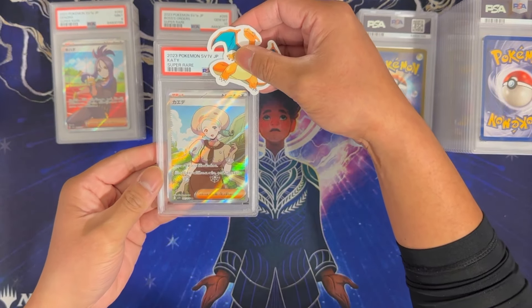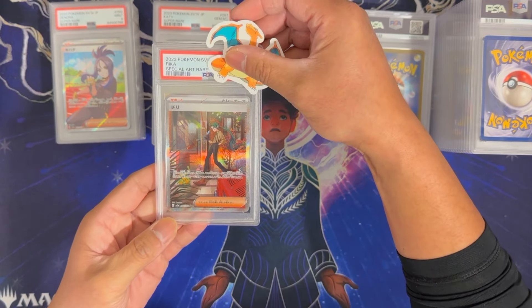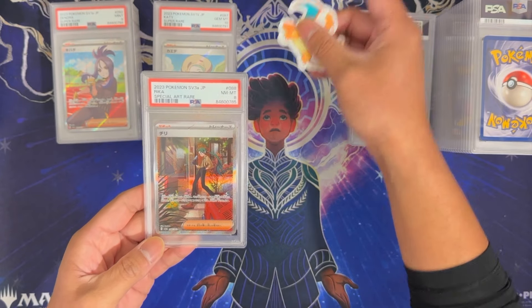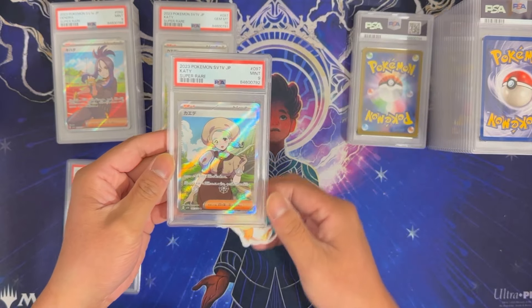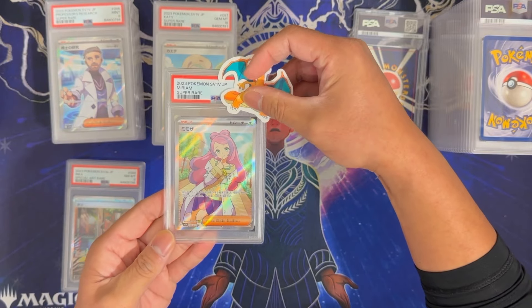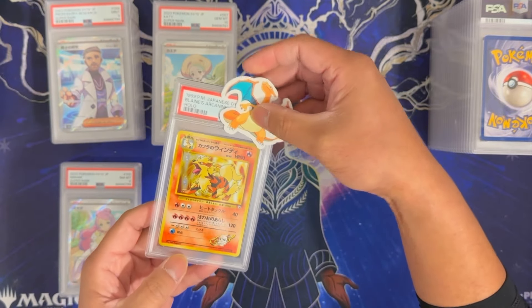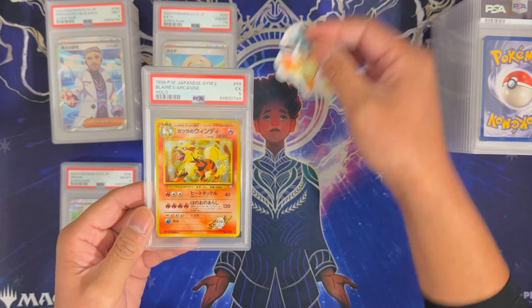Another Katie Super Rare full art got a Gem Mint 10. Rika Special Art Rare got an 8. Another Katie Super Rare got a 9. Professor's Research Super Rare got a 9 as well. Another Miriam Super Rare got an 8. To finish this stack, another Japanese vintage card: Blaine's Arcanine from Gym 2 got a 5.